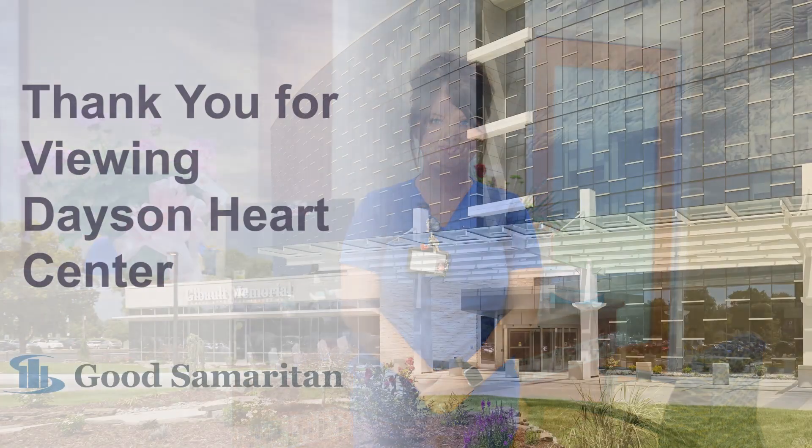That concludes your tour of the Good Samaritan Dacen Heart Center. Thank you for taking an inside look at our exceptional heart care services. Thank you all for visiting.